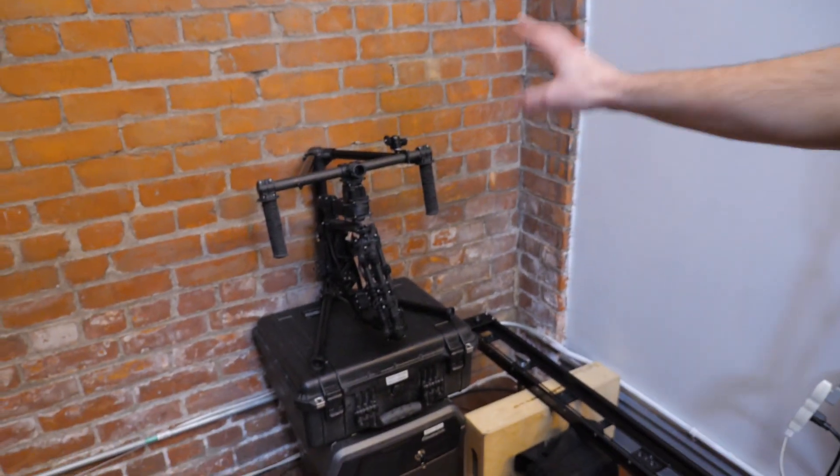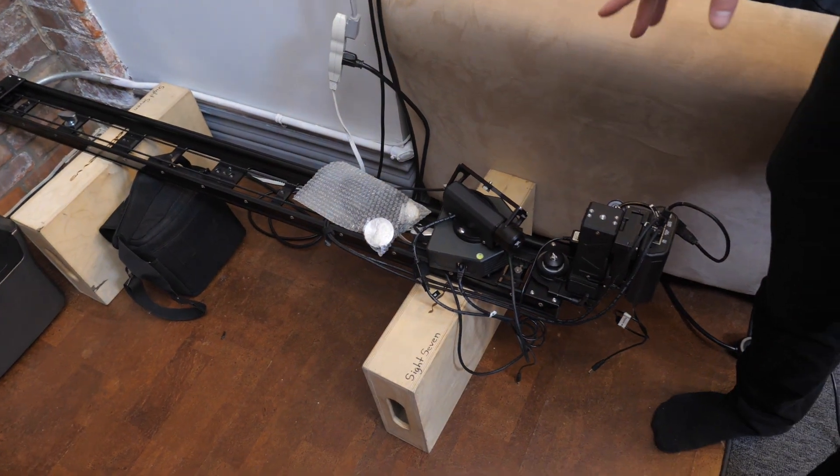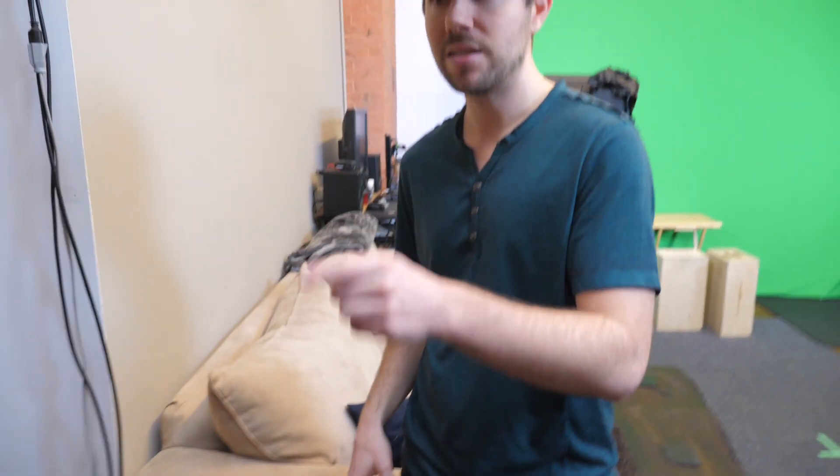Over here we have our safe and the Movi M5 — this is what we use for the majority of our shoots. This is the Kessler 5-foot slider with the motion control ring. We've used this in the same video I did for the stand-up desk.